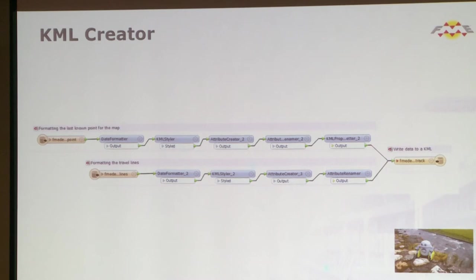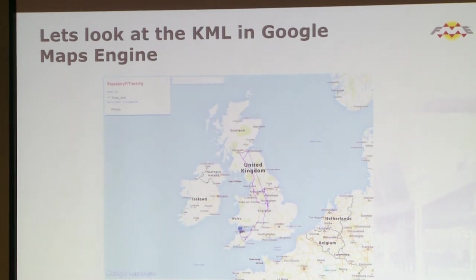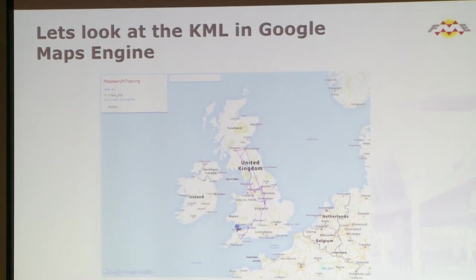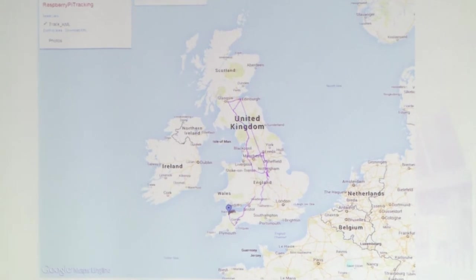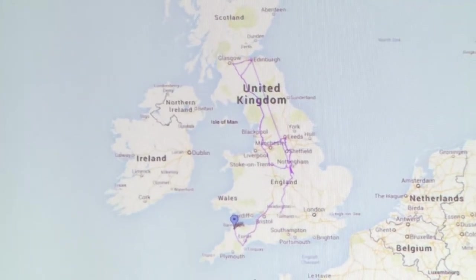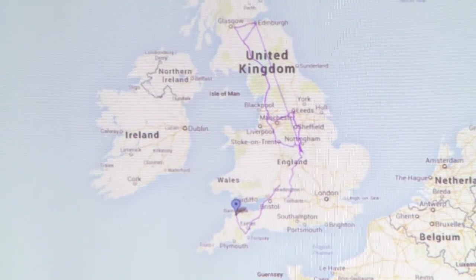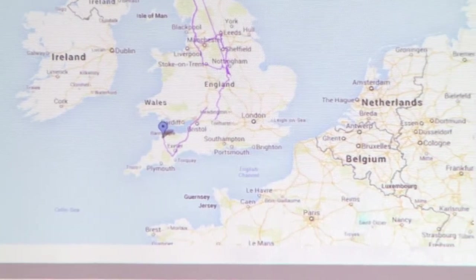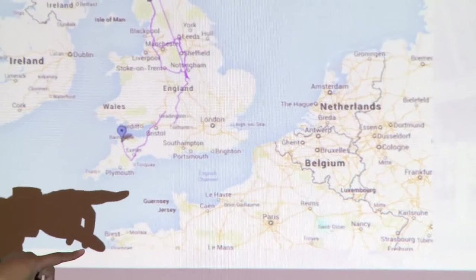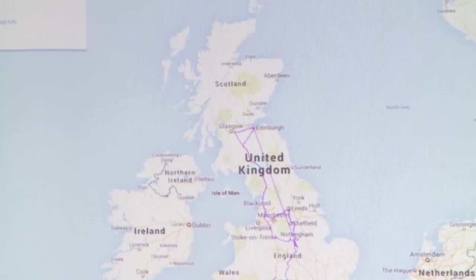We took that KML URL and pushed it straight into Google Maps Engine. These are some test runs — just to test the system. As part of the workbench, there's a section that removes test data from the actual live data based on timestamp. There are a few oddities — we turned it on in Loughborough where we are, then accidentally turned it on again in Scotland because we forgot.